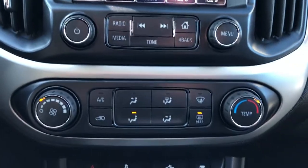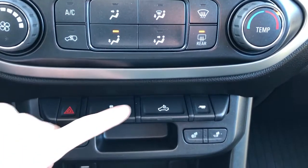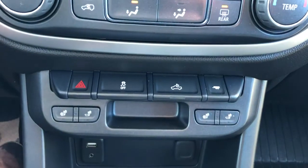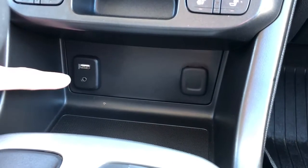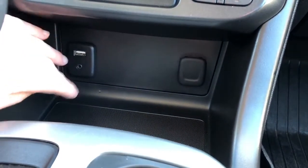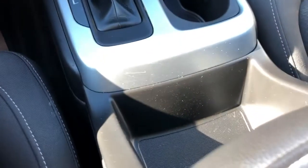Then we have our radio controls, climate controls, hazards, our traction control, rear truck bed lighting as well as our trailering mode and heated seats — two options for driver and passenger. Down below that we have our USB and auxiliary input and 12-volt charging port, textured rubber down below perfect size for a phone, gear select stock, two cup holders and storage.